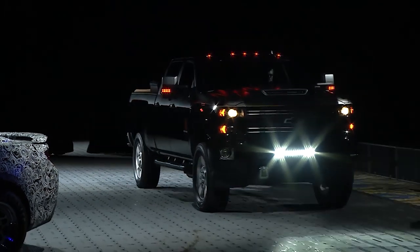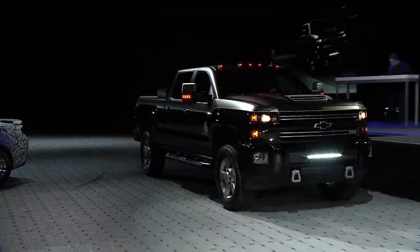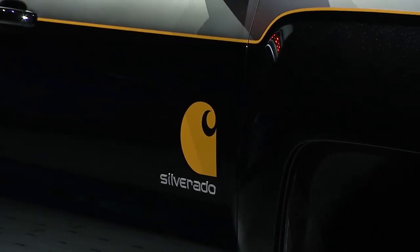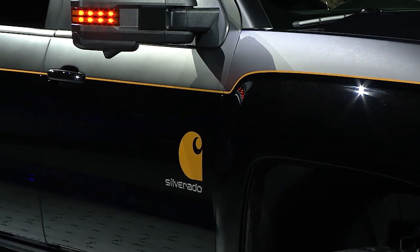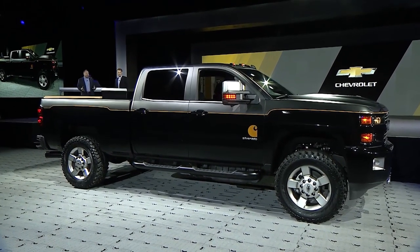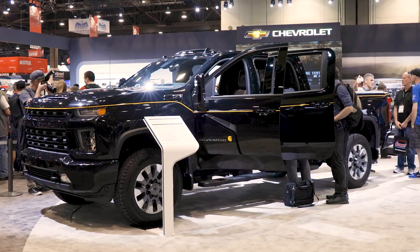Back at the 2016 SEMA show, Chevrolet took the wraps off of a special edition mashup with another iconic Detroit brand — Carhartt, the specialty clothing maker that makes rugged work clothing. The public response to that concept was excellent, leading Chevy to bring a production version to market for the all-new 2020 Chevrolet Silverado 2500 HD.